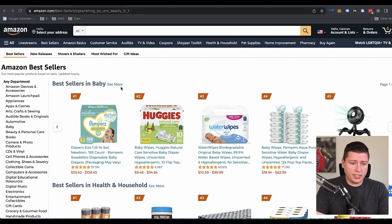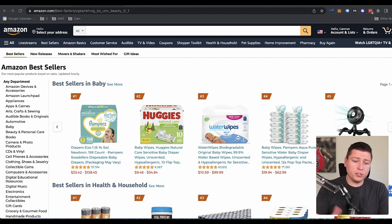Hopping on my screen here, guys, we can see that I'm on amazon.com. We'll be using this today as well as Helium 10. So if you have Helium 10, fantastic. If you have Jungle Scout or Viral Launch, all the tools we'll be using here today you'll be able to use with those as well. So don't go buy a new program or software if you don't need it. But if you do need Helium 10, there's a 50% discount code down below in the description.